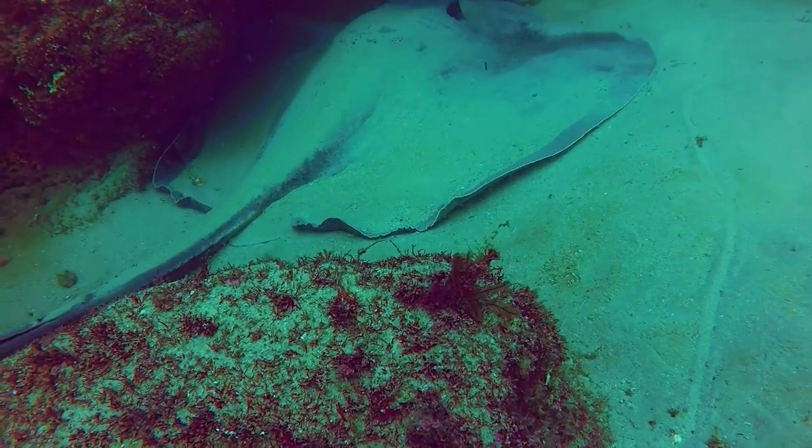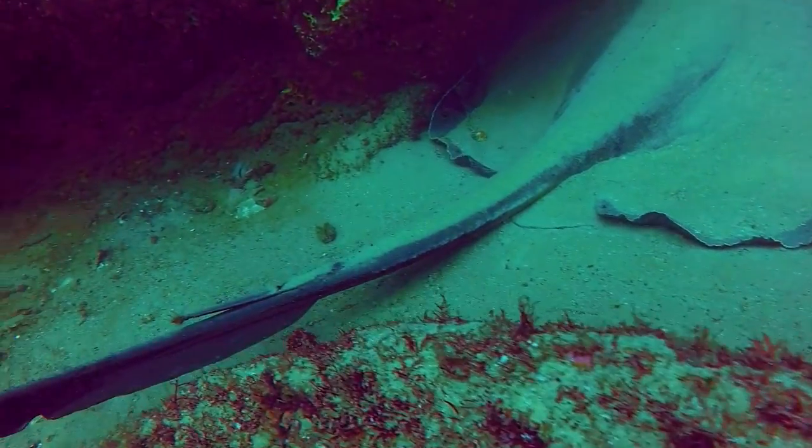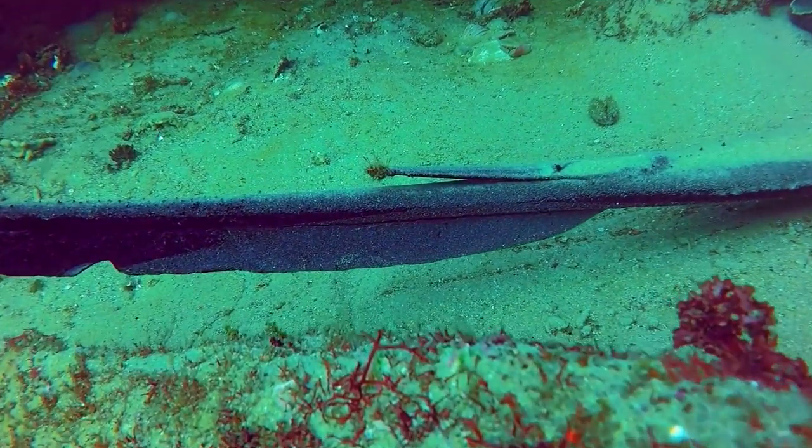This bull ray was a little bit smaller than the first one we saw, but still a fair size. Because it was out in the open I was able to get a good close-up shot of the sharp stinging spine.